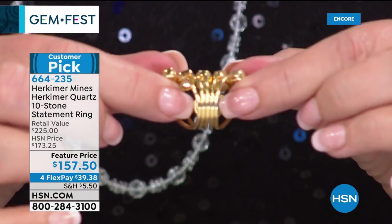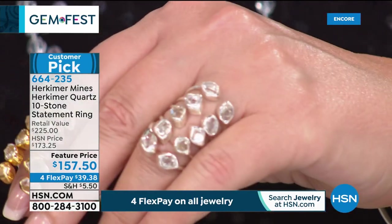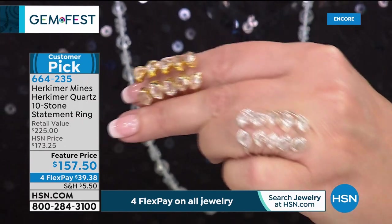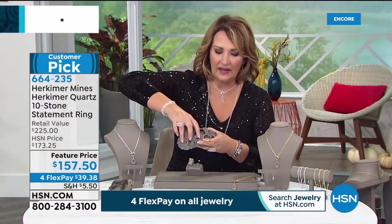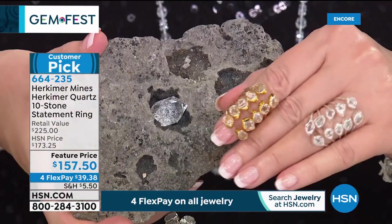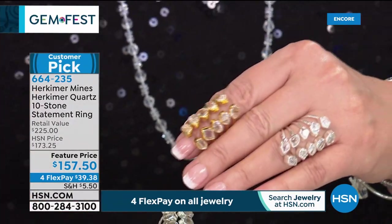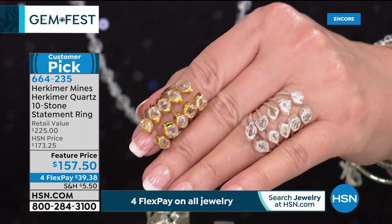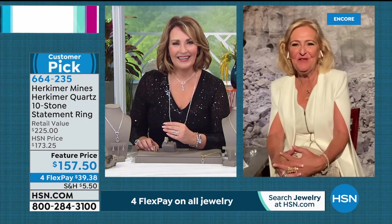All 10 stones — this is really what Herkimer is about. When it comes out of the ground, it comes out in natural formations, double-terminated, already faceted. That is exactly what you're getting in this ring today. Colleen thinks it's sensational and can't wait for everyone to get theirs. Renee loves this piece. She shares that this ring was inspired by someone with royalty who wore six rings to a wedding — they decided to capture all 10 Herkimer stones together in one ring. That's the first interesting fact about the design.